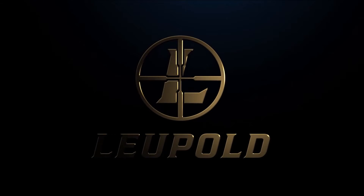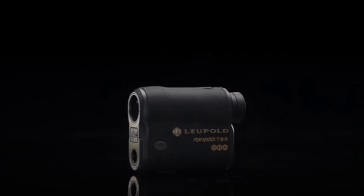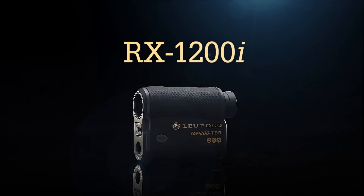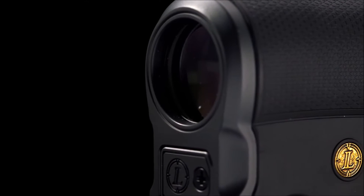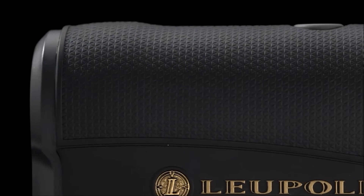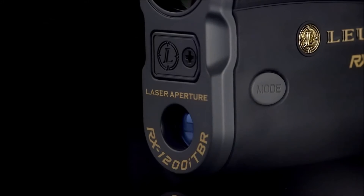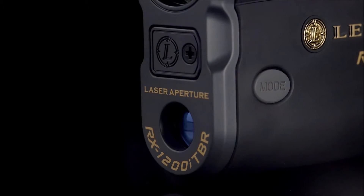The engineers at Leupold continue to push the bounds in range-finding technology, and the Leupold RX-1200i is no exception. With a third-generation range-finding engine and true ballistic range technology for accurate uphill-downhill shooting, the RX-1200i delivers fast pinpoint accuracy for any shooting situation, be it with rifle or a bow.